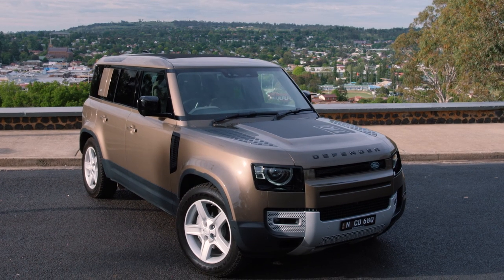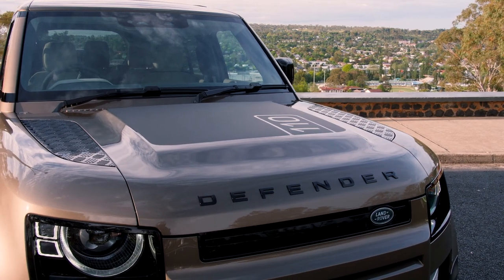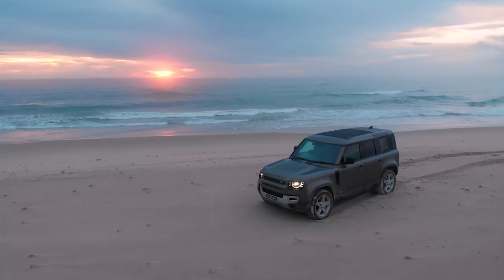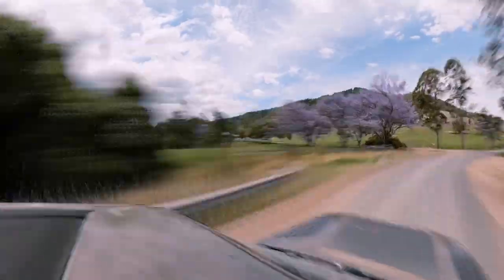This week on Drive, Trent gets his hands on Land Rover's iconic reworked Defender. He takes a shortcut to the beach to watch an epic East Coast Australian sunrise, and what better way to get there than in a car that's just as suited to the busy streets as it is off road.